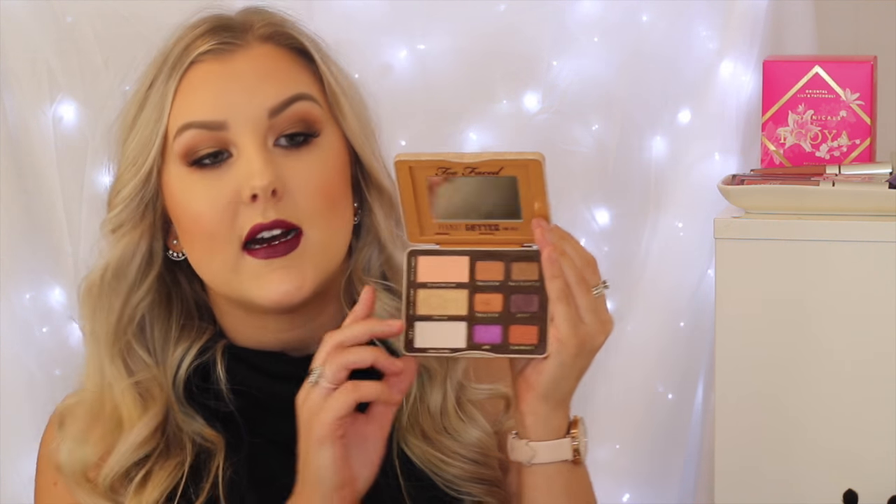I have really been loving this palette. It was limited edition — I don't know if you can still get your hands on it. If you can and if you do see it, I would highly recommend it if you're a warm eyeshadow lover like myself because it's just so beautiful. I've just been loving this to travel because it's like the size of my hand. It's easy and it's got everything I need.